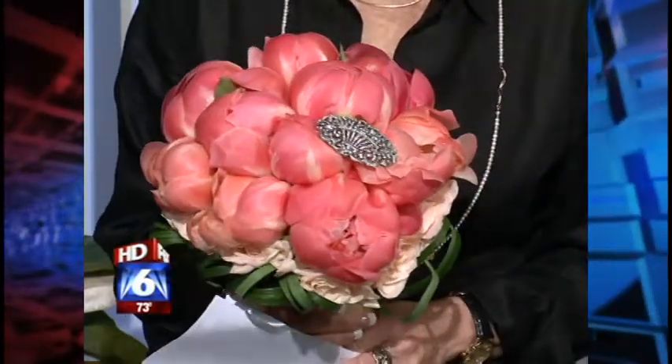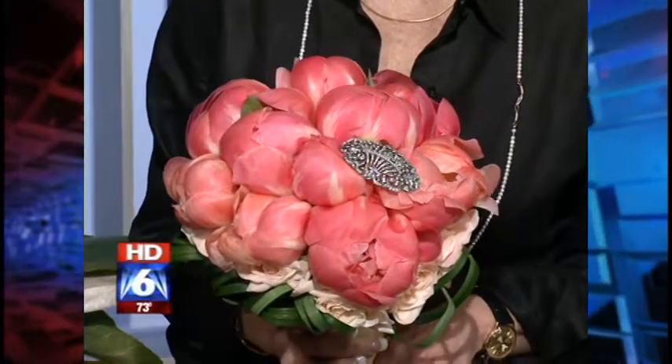This is a spring and summer trend. The new trend colors are definitely peach, coral, ivory, and green — mint green — so we're going into more color now.